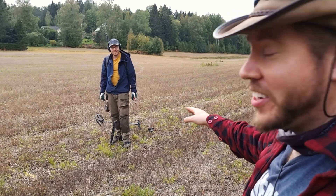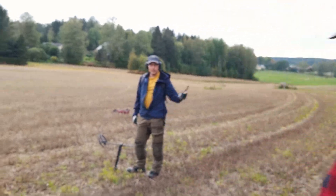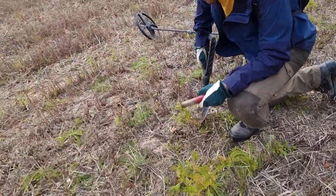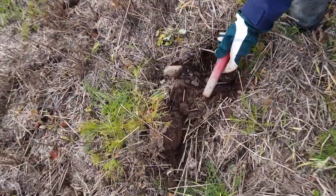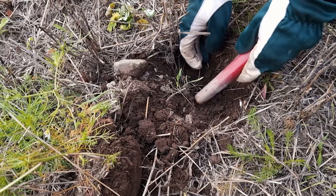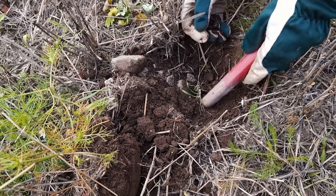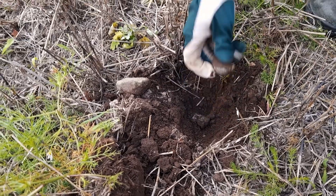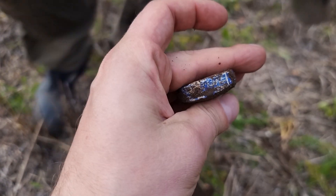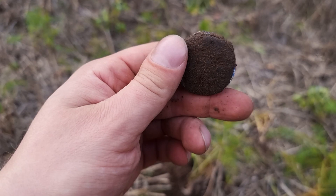We are back five minutes later. Hendrik has two very clear distinct coin signals. He says at least the first one should be a silver coin from the stash. Let's see — he promised me one more 1500s coin. We can't hear anything because the sound goes to his headphones. I was promised a silver coin from medieval times. Will Hendrik deliver? It looks like he will not — but the other signal is a coin. Some kind of a lid from something.